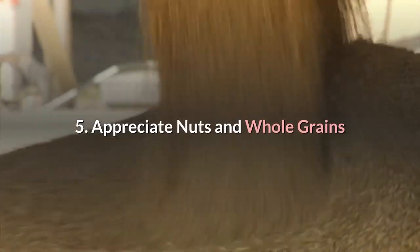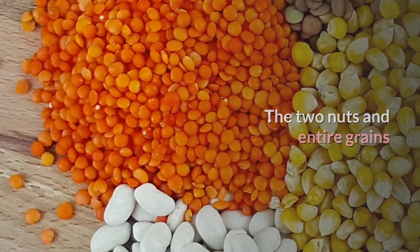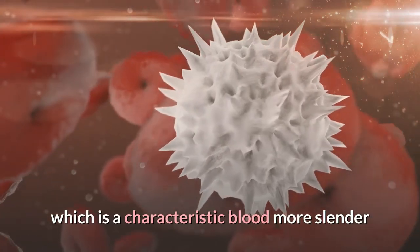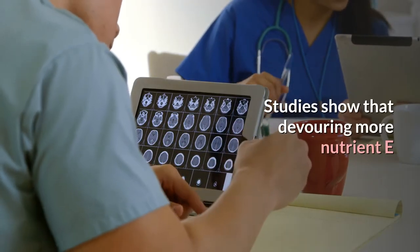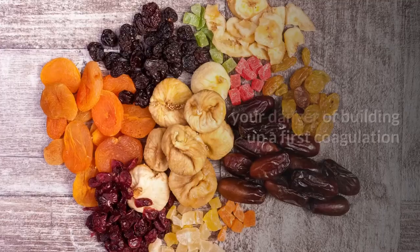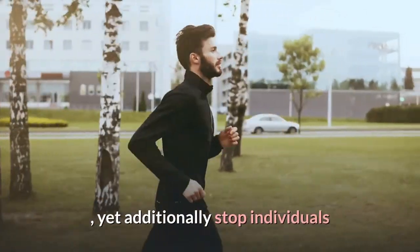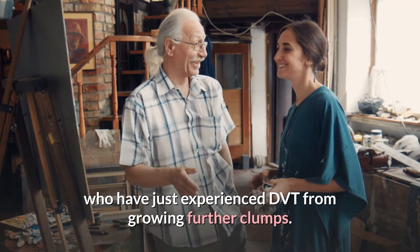Number 5: Enjoy nuts and whole grains. Both nuts and whole grains are rich in vitamin E, which is a natural blood thinner. Studies show that consuming more vitamin E can not only reduce your risk of developing a first clot, but also stop people who have already experienced DVT from developing further clots.